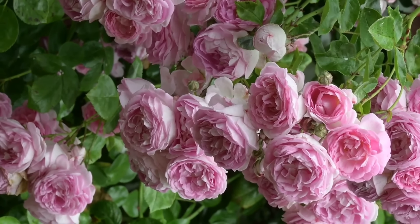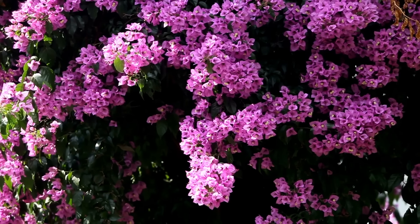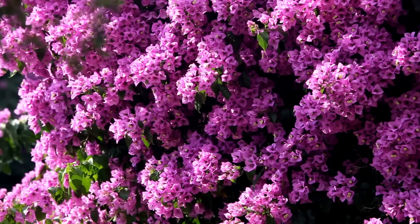Sun Rose. Roses do well in containers and you can grow them easily on patios, decks, balconies, and entryways. The plant prefers five to six hours of full sun each day with good air circulation.